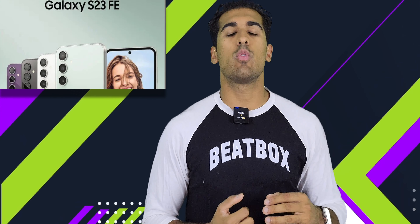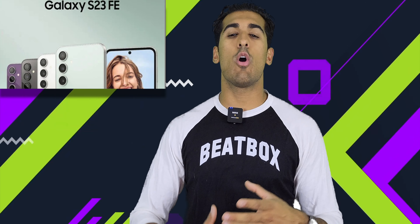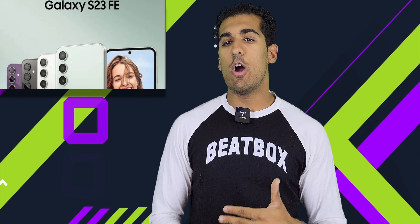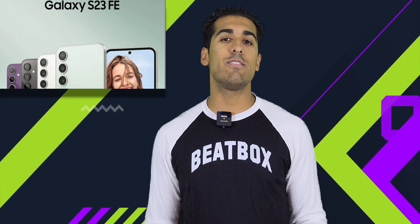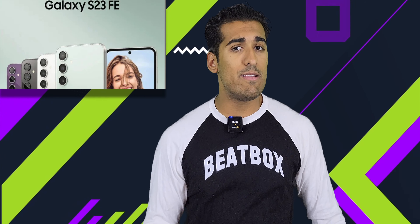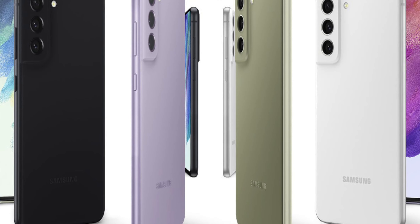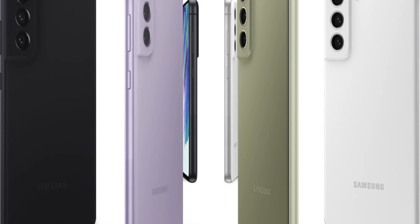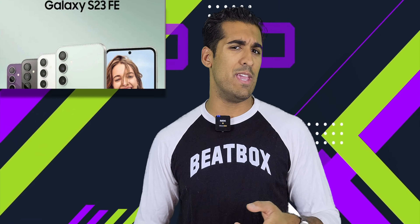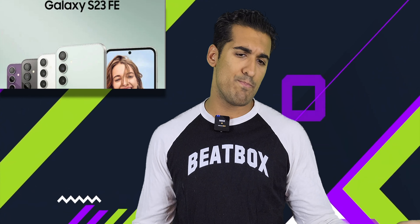Starting with the S23 FE — I understand Samsung wanting to capitalize on the mid-range market. We've seen that people are willing to get premium features in a cheaper phone. In Samsung's case, their flagships haven't really moved the needle, but the fan edition did move it slightly, so there's momentum here. As for the Galaxy Buds FE, while I'm happy they're bringing back the older design, I do question why it's being made at all, because the Galaxy Buds are already relatively affordable. But $100 is $100.